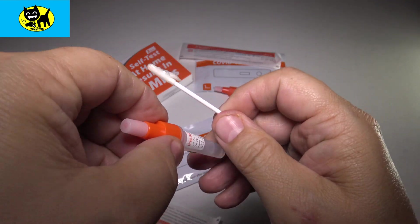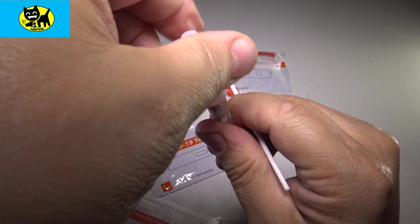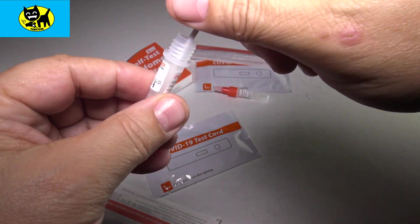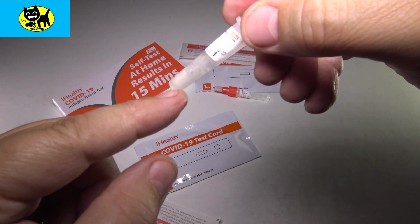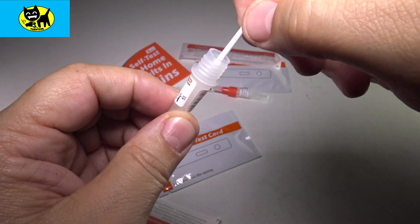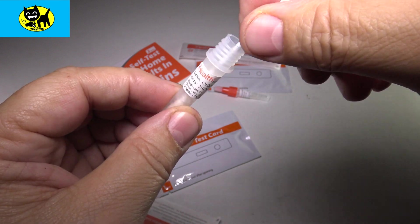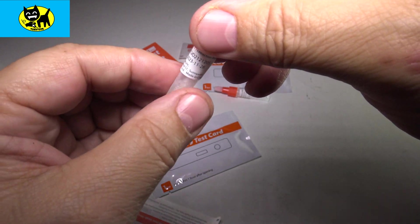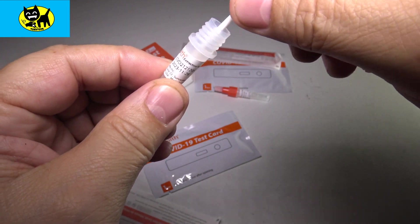So what we're going to do is pull off the top and make sure this is tapped real good. We're going to stick this into the vial and swirl it around. We're getting the Q-tip part mixed in with the chemical at the bottom. Swirl it left, swirl it right — make sure it's good and mixed up. Plenty of opportunity for the chemicals to mix.